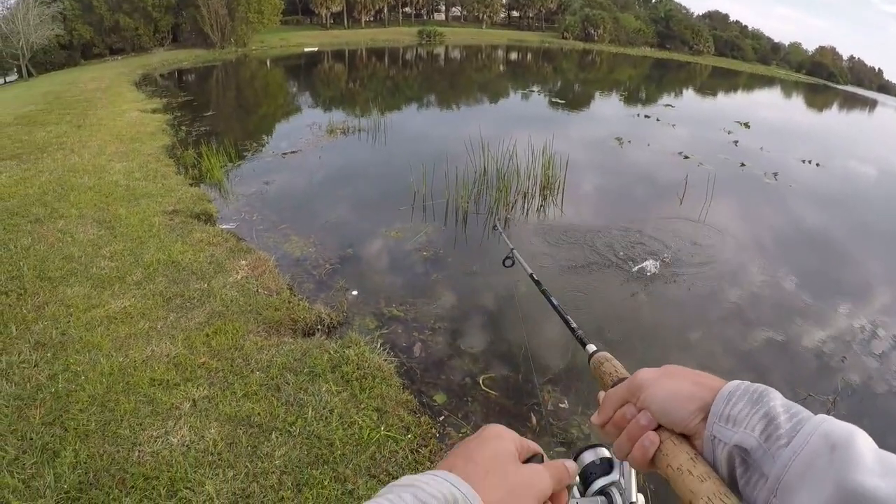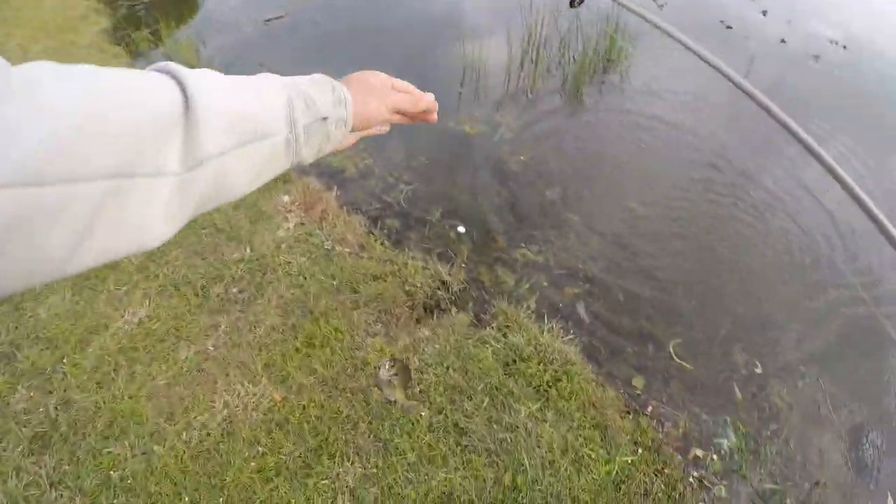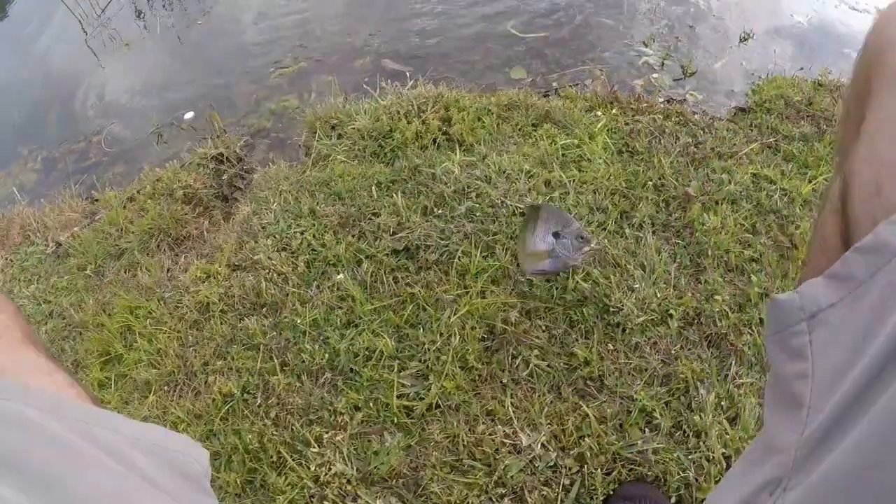Another bluegill it looks like. Get him in here. Bluegill number two for the day on that same beetle spinner.